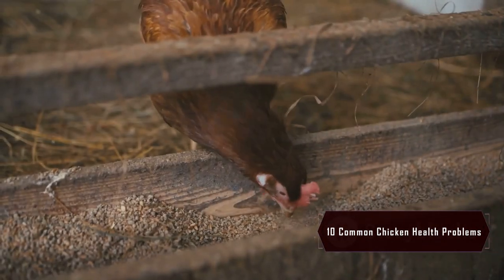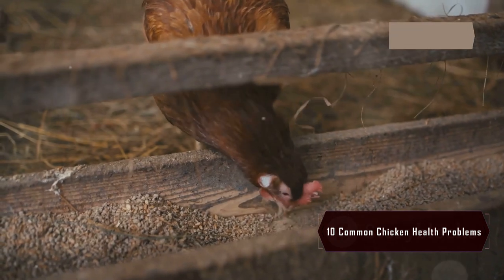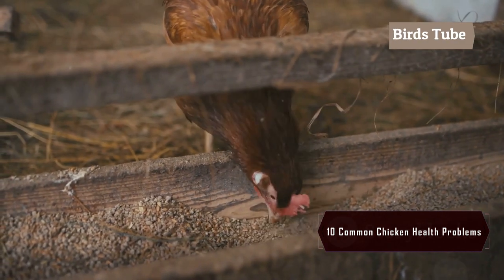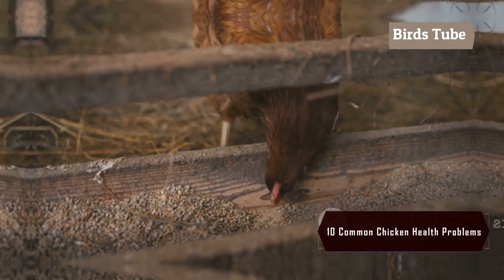Bumblefoot is a bacterial infection that affects a chicken's feet, usually due to injuries. To prevent it, make sure roosting areas are smooth and free from sharp objects.